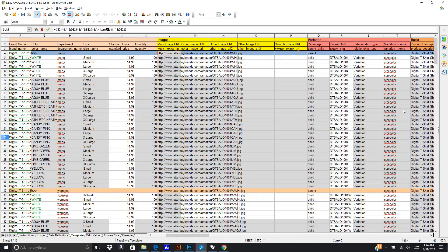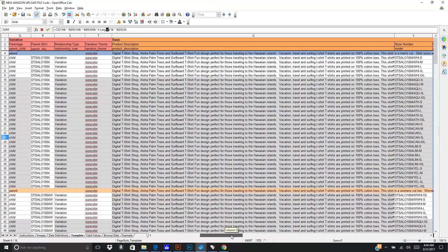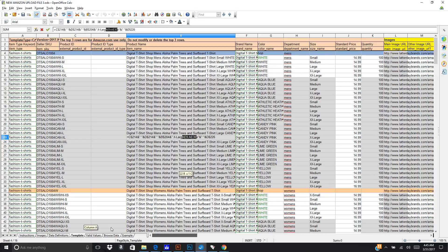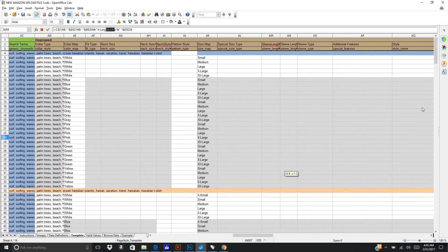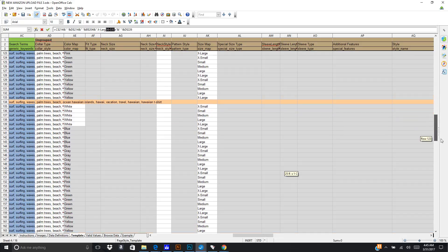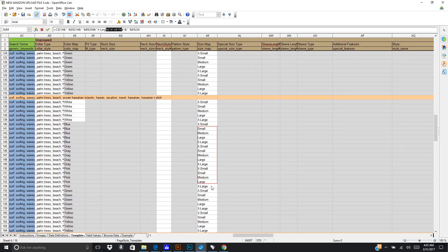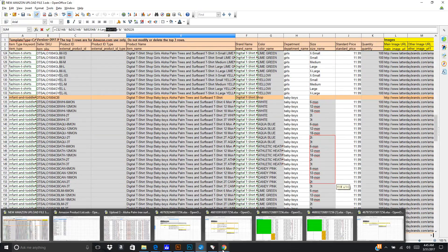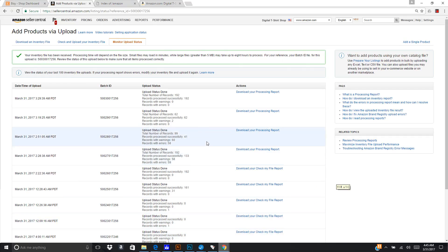As I was doing this, I was having quite a few problems with the spreadsheet. Amazon requires a color map that maps to their standard colors, and then you can give your own color name. They do the same thing with sizes — they want a map size. For example, on the baby t-shirts I had to give standard map sizes that Amazon has, and then on my end give it the sizes I want to show: six month, 12 month, 18 month, and so on.